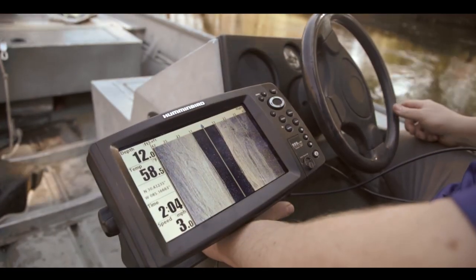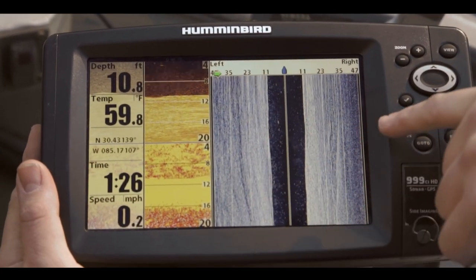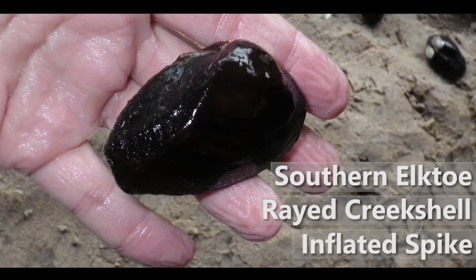During the relocation project, biologists also discovered three additional species that are currently being reviewed by the U.S. Fish and Wildlife Service for protection under the Endangered Species Act. These are the Southern Elktoe, Raidy Creek Shell, and Inflated Spike.